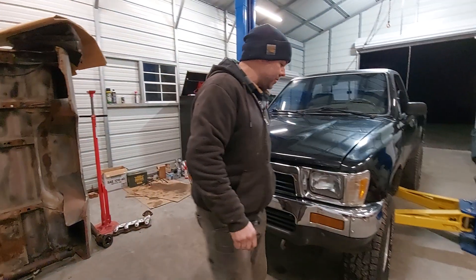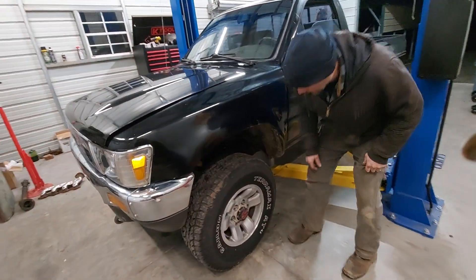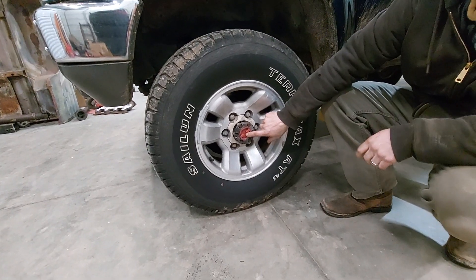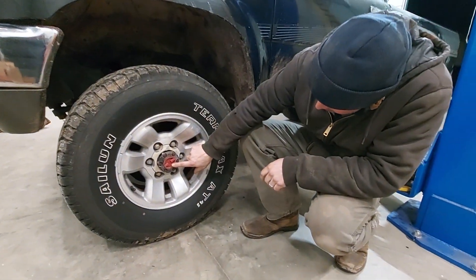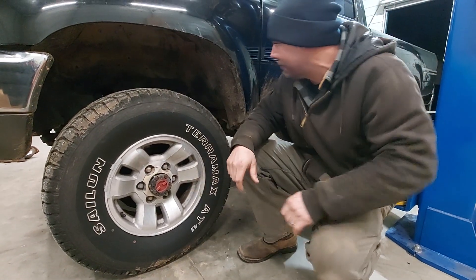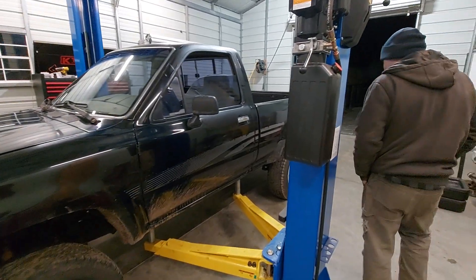Another cool feature of this particular pickup: it's got some cool ATs, and it's got the ASIN locking hubs — those are the really good ones. They work fantastic, very strong design. I like the color scheme — it's got a good color scheme.